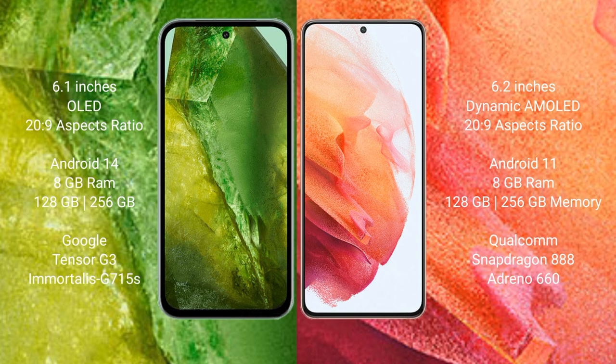Samsung Galaxy S21 comes with 8GB RAM and 128GB to 256GB internal storage, Qualcomm Snapdragon 888 processor and Adreno 660 GPU.